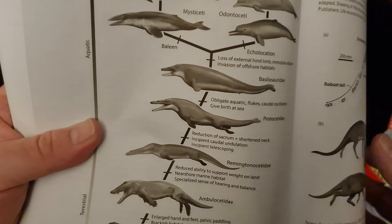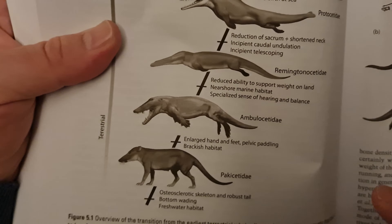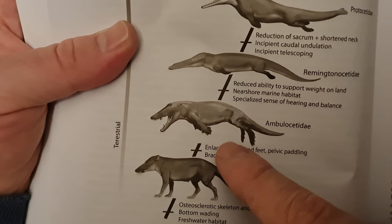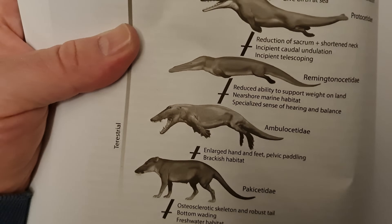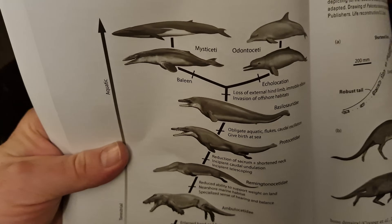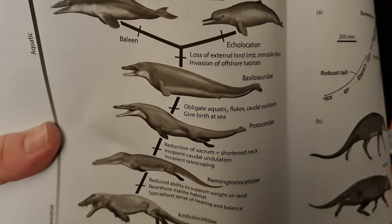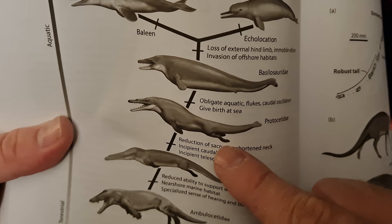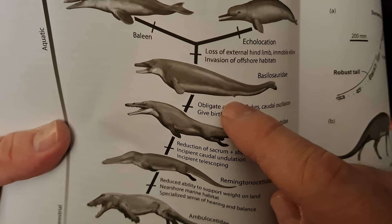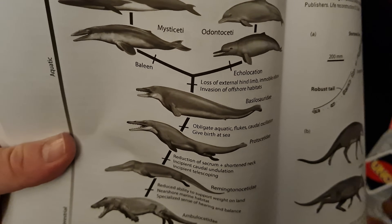Very cool. That's such a strange looking thing — this thing is nightmare fuel. Ambulocetus. Very strange looking thing. Even that one, very strange. You can see over there they still have the hind limbs, which then go away, and we don't have them in the modern whales and dolphins.